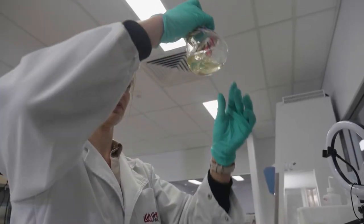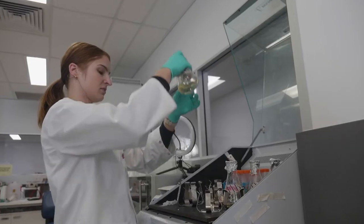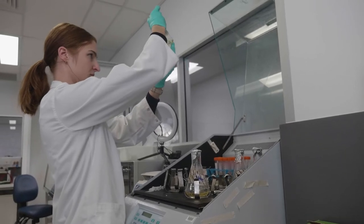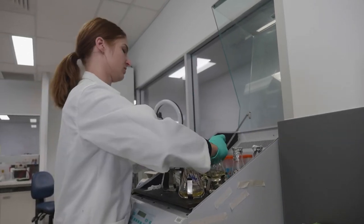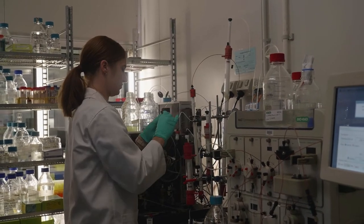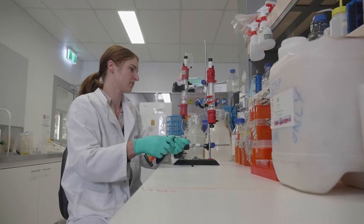People with immunodeficiency diseases don't have enough of their own antibodies to fight diseases, and the current method of treatment is to isolate antibodies from healthy people to give to sick people. This process is currently really time-intensive and also costly, and the materials that I developed make this process faster and cheaper.